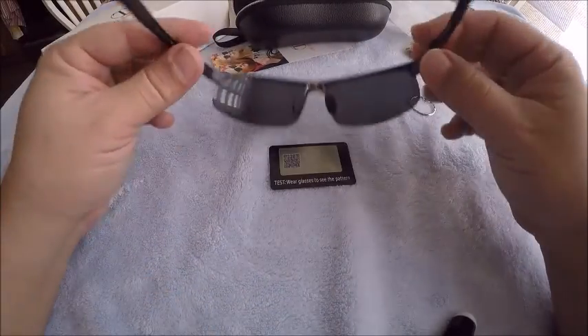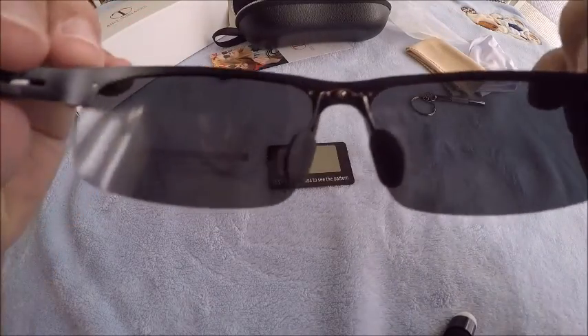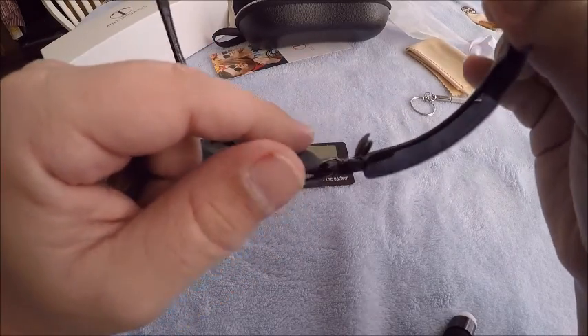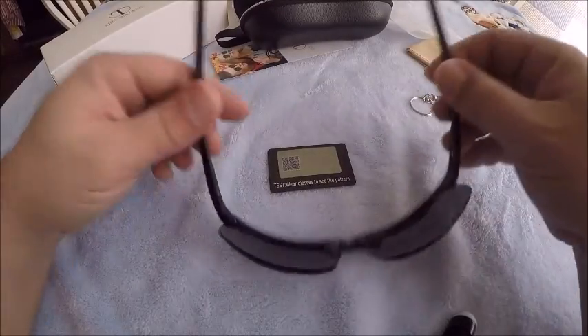For $22, expectations are not high. Looks like you got metal earpieces here, and I'm not sure if those are going to last. We'll see how long these hold up if I just toss them around and don't have to worry about anything.